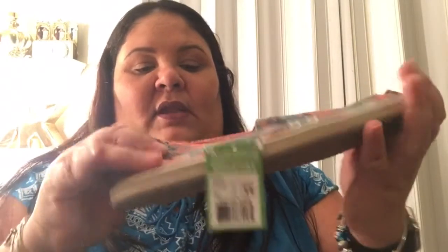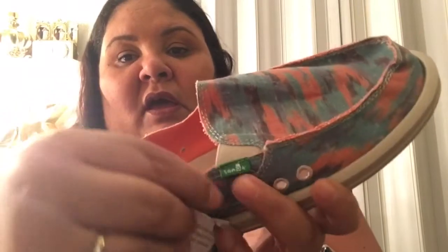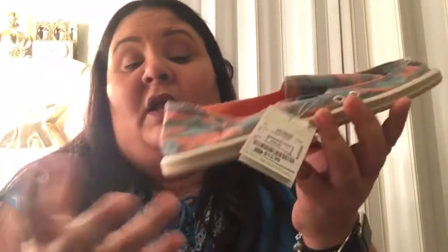I also got another pair of shoes — these are Sanuk. They look like this and I love them because they're very very comfortable. They're going to be really good for spring and summer. I love the colors on them and I only paid $12.99. Sanuk is a brand name and these shoes can go for $50, $60, $65 and more, but I was lucky enough to find them at Ross for only $12.99.